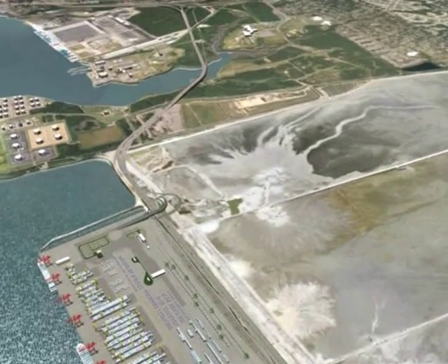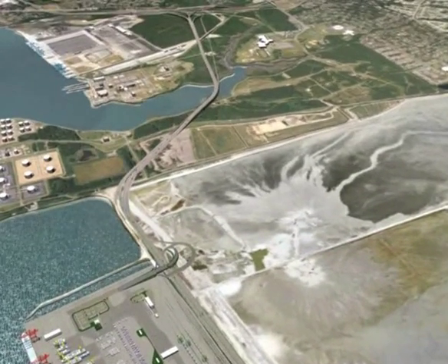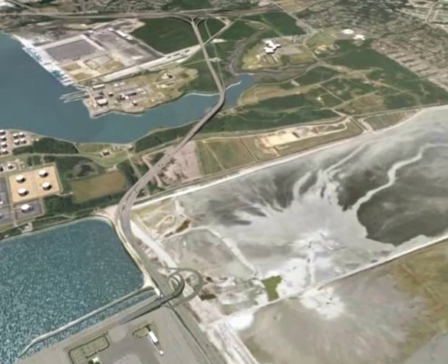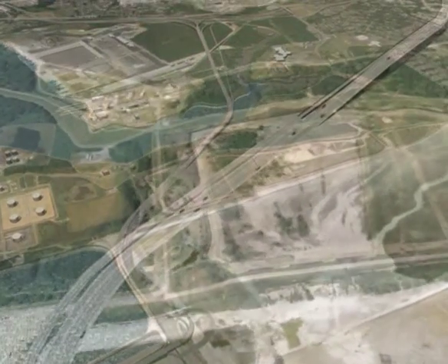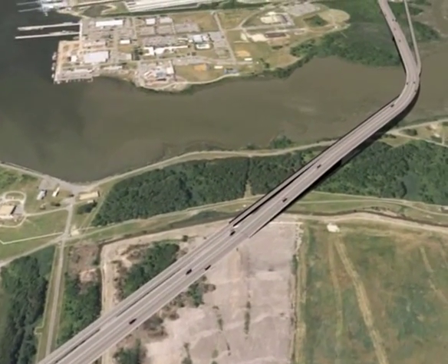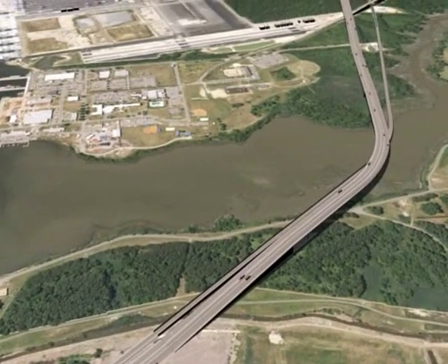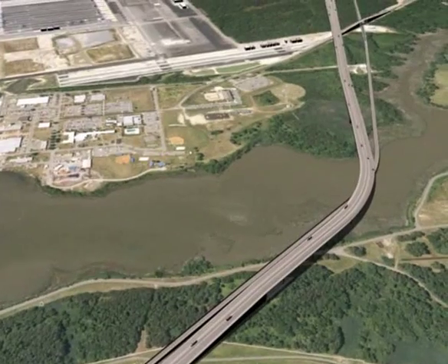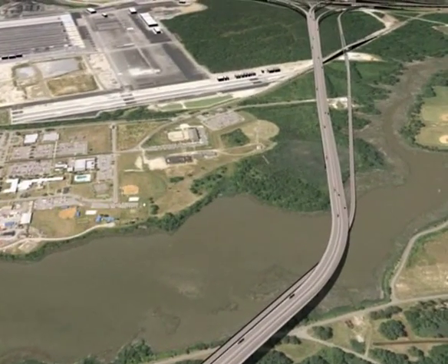An important component of the Craney Island Marine Terminal is the Craney Island Road and Rail Connector. The Road and Rail Connector will cross over the Navy's Fuel Depot, the Coast Guard Station, Craney Island Creek, and APM Terminals, then tie in to Route 164.